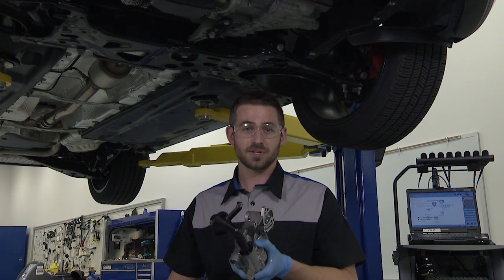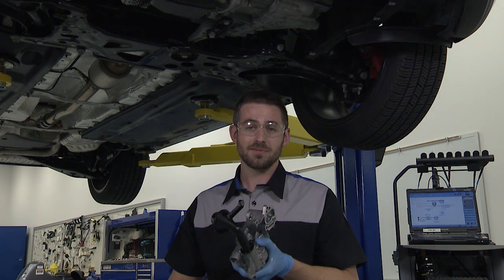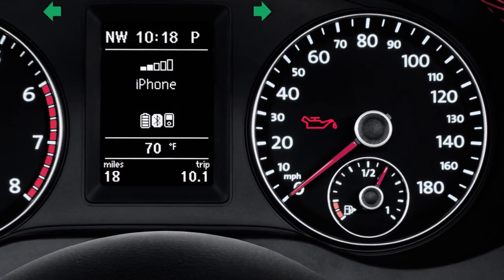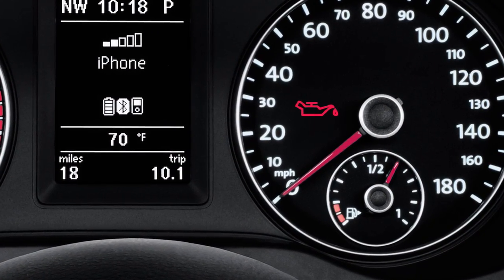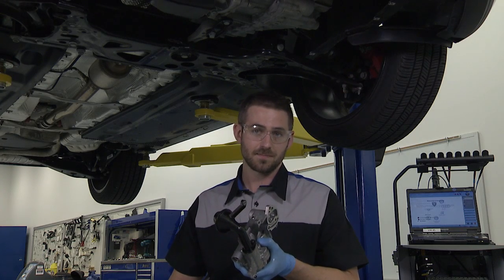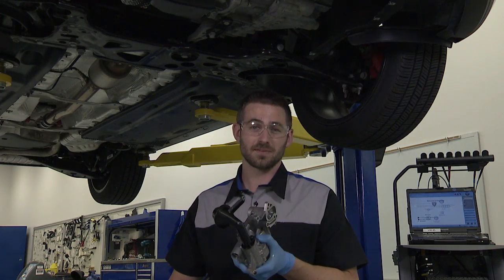This reduces friction between the moving parts and helps keep the engine cool. The oil then flows back down into the crankcase to begin the cycle again. If the oil light comes on in your instrument cluster, you should pull over as soon as it's safe, stop driving, and have it checked out right away.